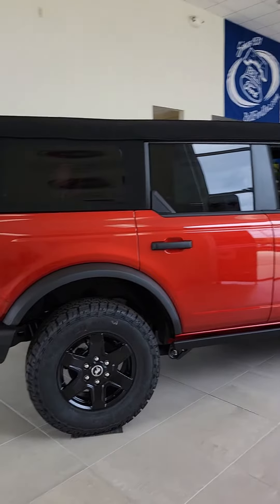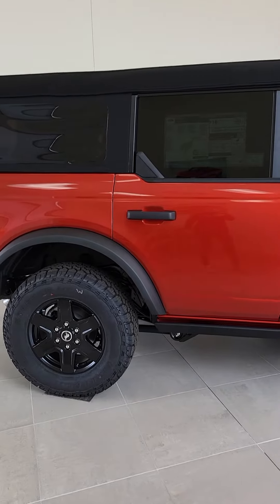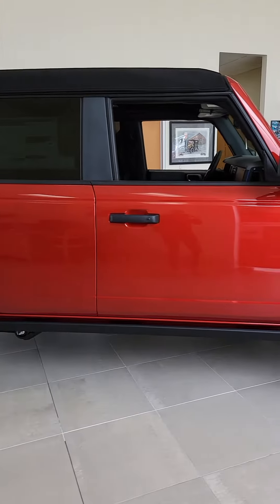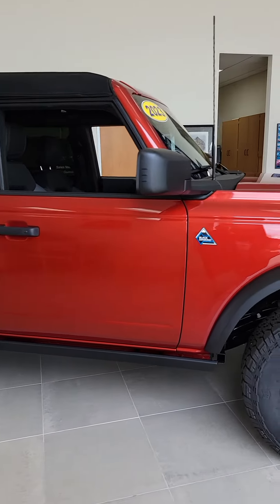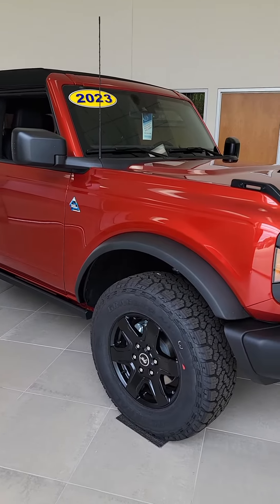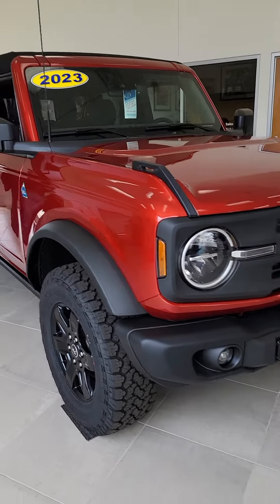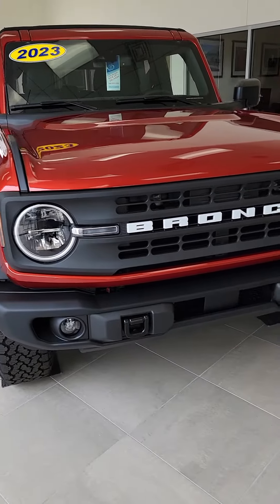Hey Terry, Lindsay Cryer here at Belford. I just wanted to show you a very similar Bronco that we have actually in the showroom. This is a 2023 Black Diamond with the soft top — it is a four-door, so it's not quite the same as the build that you were making. But if you were interested in stopping by and test driving a Bronco that was pretty much the same as what you were building, you could stop by and take this thing for a test drive.